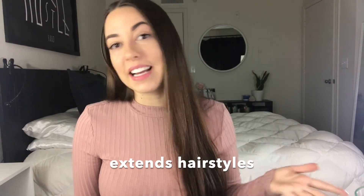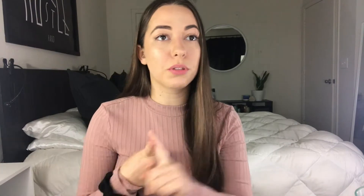Tip number four is that it extends the life of your hairstyle. If you do blowouts, or if you have curly hair and you straighten it, or vice versa — sleeping on silk helps to tame your hair and keep the hairstyle alive. It eliminates bed head and frizziness, therefore extending the life of your hair.